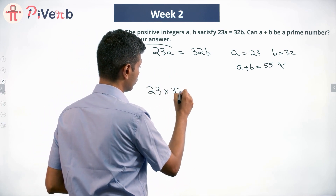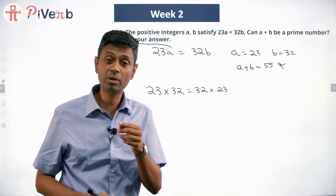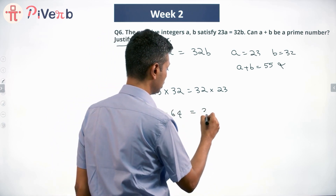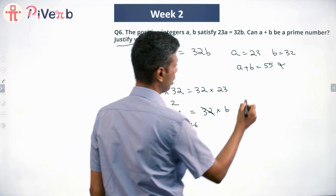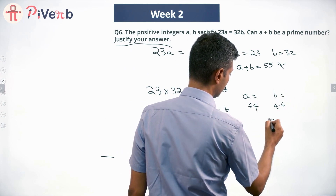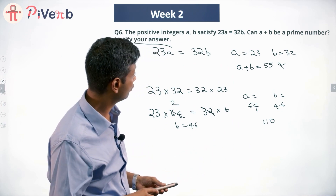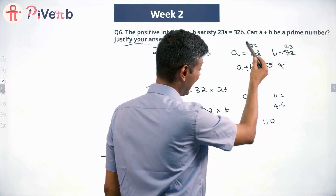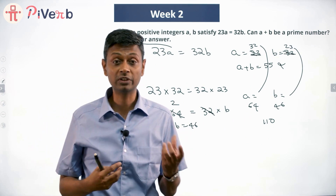How do I get the next values for a and b? Since a has to be a multiple of 32, let a equal 64. Then 23 times 64 equals 32 times b, giving b equals 46. So a is 64 and b is 46, and a plus b equals 110. I have written the first case the other way around — I'm sorry, a is 32 and b is 23 for the first case; a is 64 and b is 46 for the second. Both sides are doubled from the previous case.